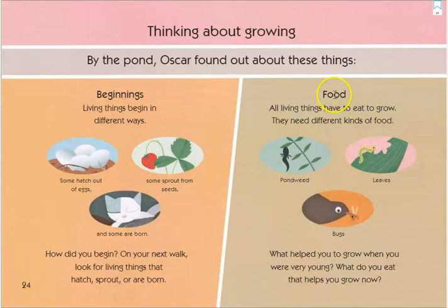He also learned about food. All living things have to eat to grow, and they need different kinds of food — like pondweed for the tadpole, leaves for the caterpillar, and bugs for the birds. What helped you grow when you were very young? And what do you eat now that helps you grow?